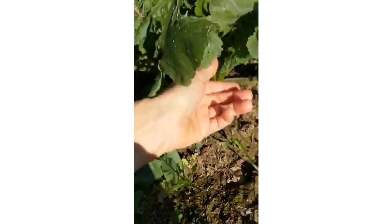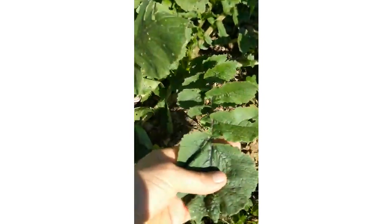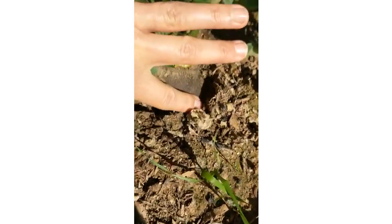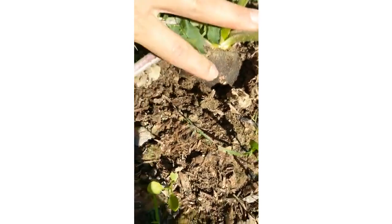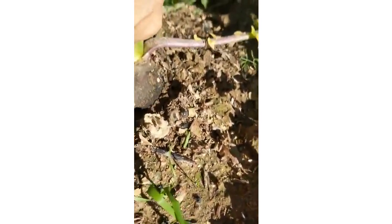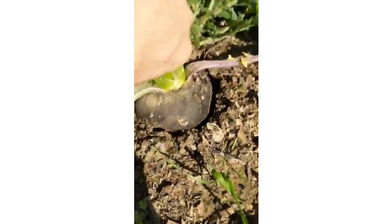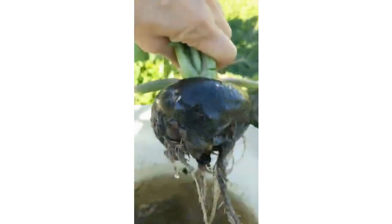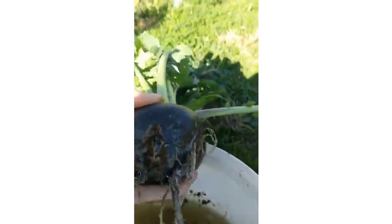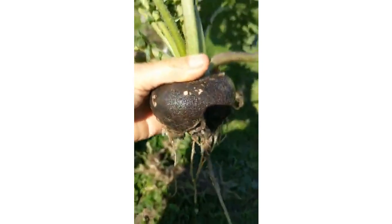This is a black radish. You can see the leaves are much bigger than the leaves of ordinary radish. What you are looking at here is the radish itself — you can see that it's actually black. Here is one more right next to it. Let's pull it and see how it looks. Let's wash it a little bit, and here we go. This is your black radish. You can see it's maybe three or four times bigger than an ordinary radish.